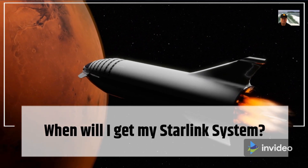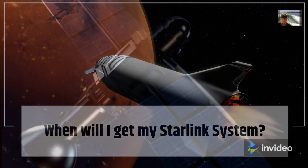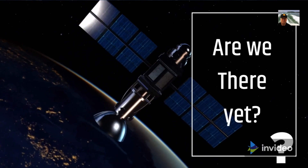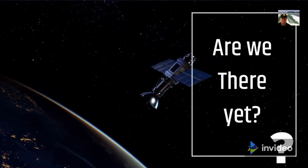As Elon might say, if you've ever piloted a spacecraft to Mars with small children in the back, it isn't long before you hear 'Are we there yet?' over and over. On Facebook pages dedicated to Starlink, you will see something similar over and over and over again.